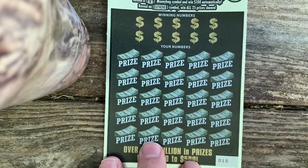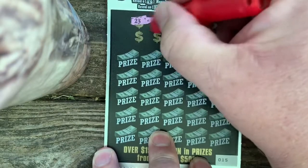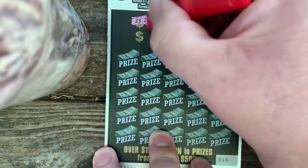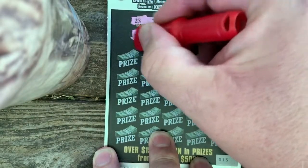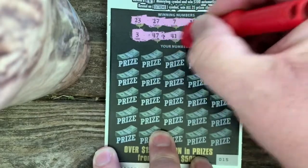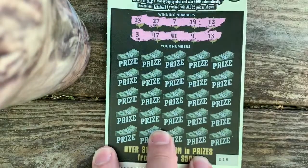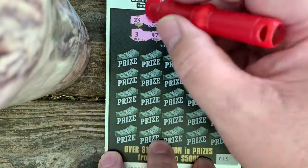Come on, give us something good — we need a big win. Winning numbers: 23, 27, 7, 19, 12. Once again, everybody, the group scratch is down in the descriptions. Also 3, 47, 41, a 9, and a 13. Those are the winning numbers — how can we lose with all those and the symbols too?